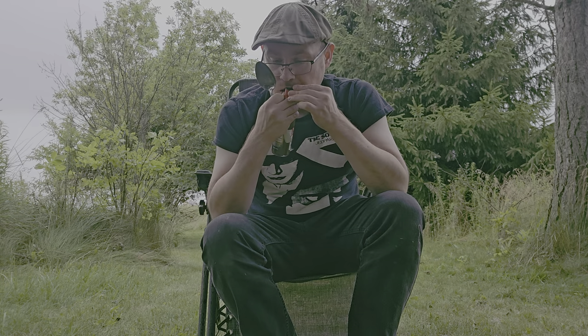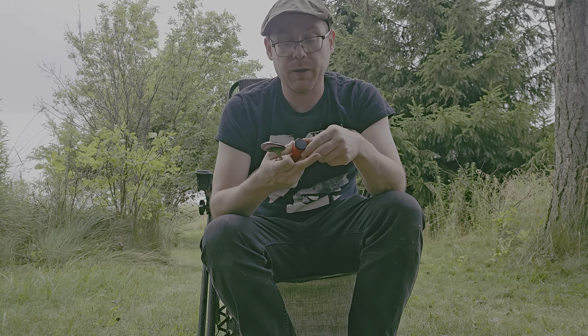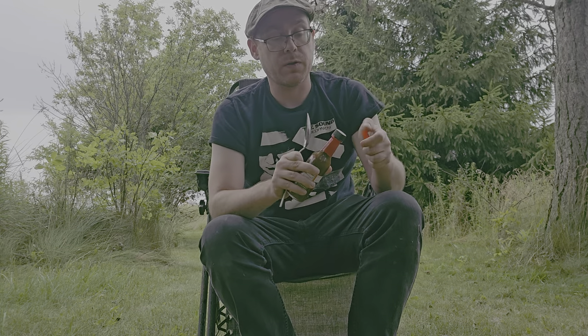I guess I'm opening this with my teeth. It's distasteful, but if I don't do that, then you're going to have to sit here watching me for half a minute open this bottle, and you probably don't want to do that.